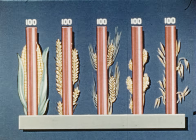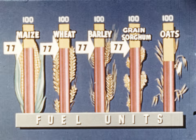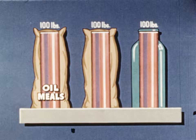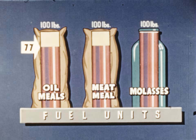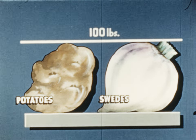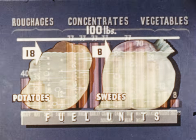The concentrates as a class have higher values. 100 pounds each of maize, wheat, barley and grain sorghum all have about 77 fuel units, and oats have about 60. The lower value of oats is of course due to the husk. 100 pounds each of the oil meals, meat meal and molasses contain approximately 77, 70 and 52 fuel units. The large amount of water in vegetables gives them the lowest values of all — potatoes have 18 fuel units in every 100 pounds, and swedes have 8.